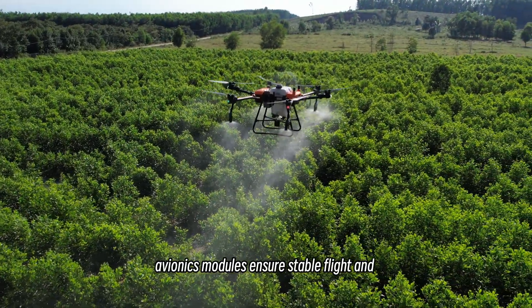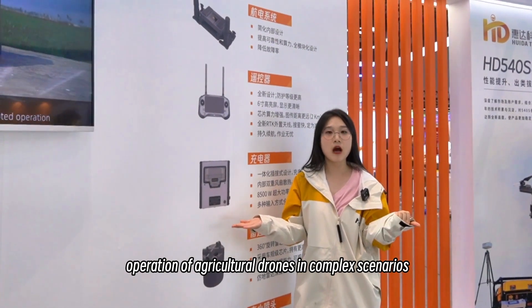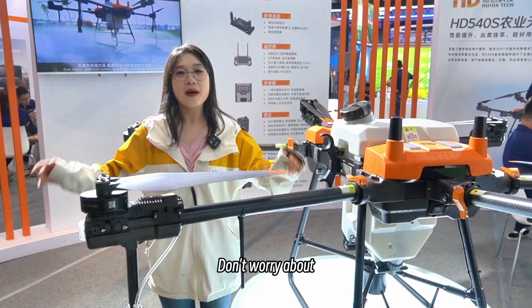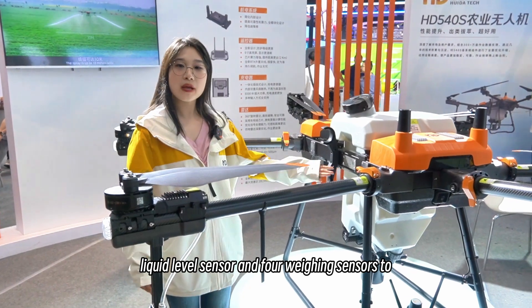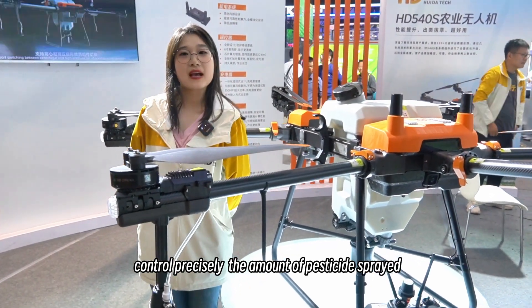Avionix modules ensure stable flight and operation of the agriculture drone in complex scenarios. Don't worry about wasting pesticides because it's equipped with a liquid level sensor and a full warning sensor to control precisely the amount of pesticides spread.